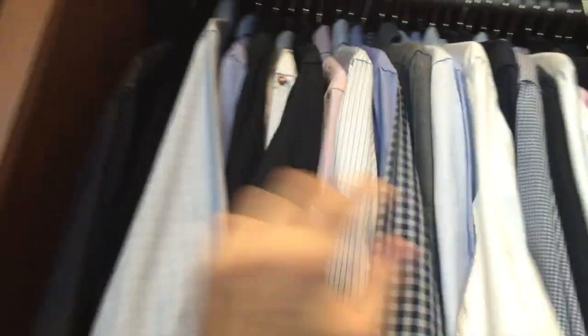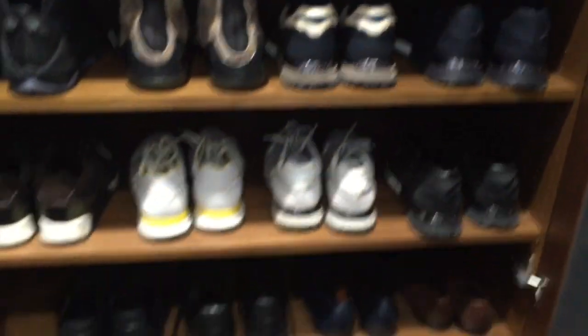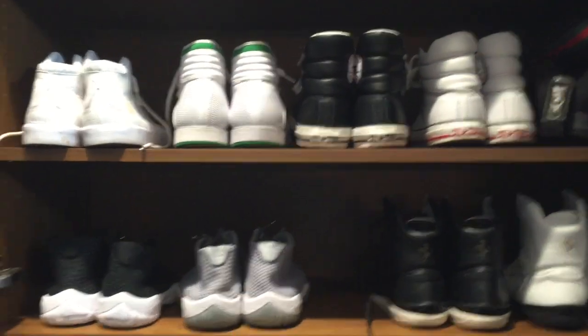Lots of different suits, obviously, a load of shirts, a section of jeans, a section of hooded stuff — whether that's tracksuit tops — and an Orlando Magic jacket. Then we have a couple of pairs of shoes. I've got a bit of a fetish for nice shoes, so some crazy boots, some high tops. And there you have it — a selection and a little intake into my closet wardrobe.